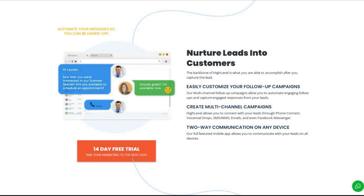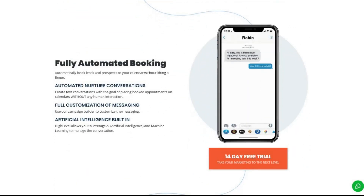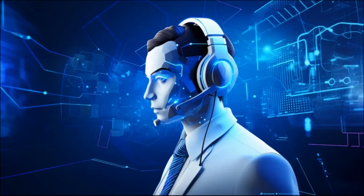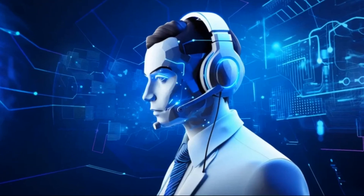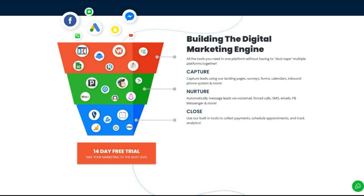It enhances lead engagement, answers inquiries, schedules appointments, and personalizes follow-ups to streamline communication and boost efficiency. This can be connected to all your social media platforms and answer customer queries on your behalf, making it ideal for scaling customer service and lead generation. They also have an AI voice agent feature that answers your customers' calls and books appointments on your behalf. As you can see, this platform has just about every feature an online business might need.